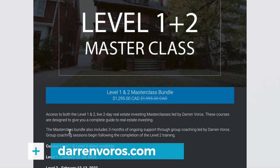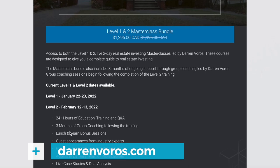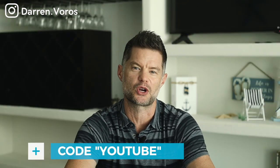I have one final live interactive session coming up and then I'll be moving to recorded versions. So if you were considering furthering your real estate education, now is the time to take action. Use the promo code YouTube for $200 off any of my trainings.